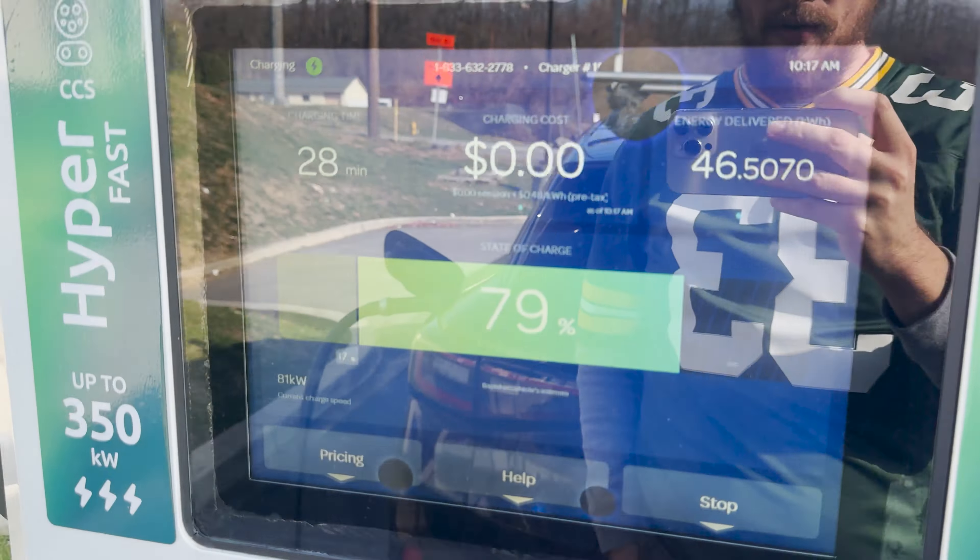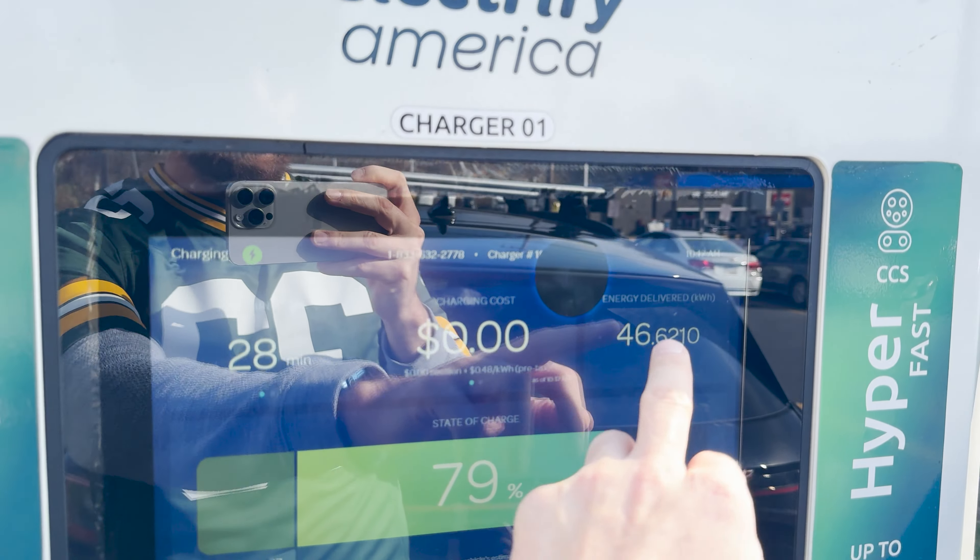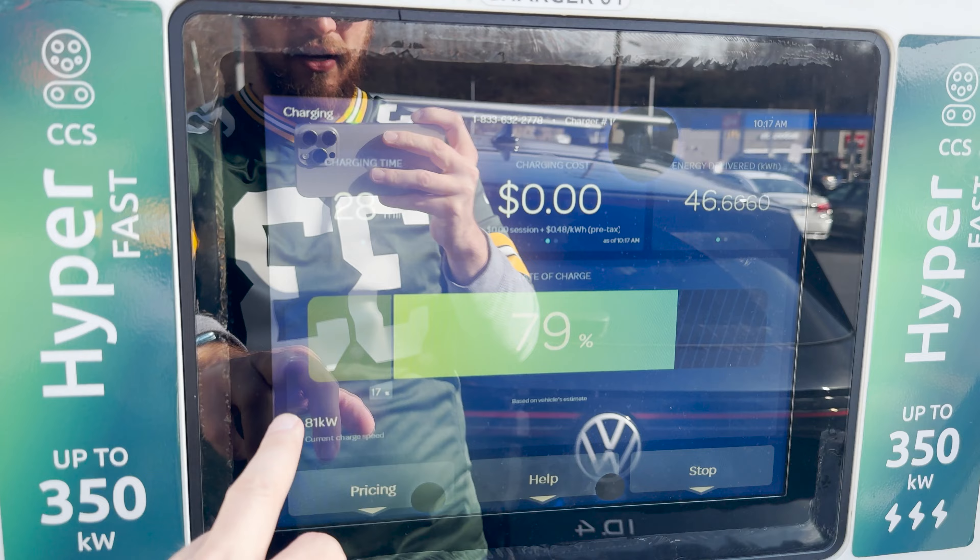We only needed 53 percent, but I wanted to charge a little more because EVgo in Pennsylvania tends to be more expensive. That's going to be our next stop, and going to EVgo makes our distance a bit shorter compared to the Electrify America near Pittsburgh. I'll catch up once we unplug and get back on the road.